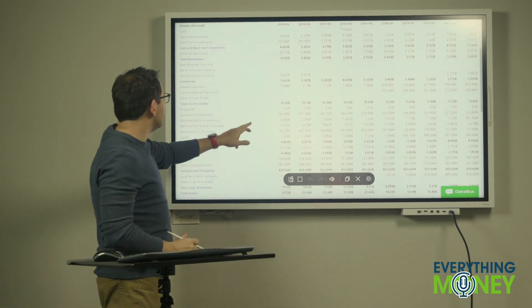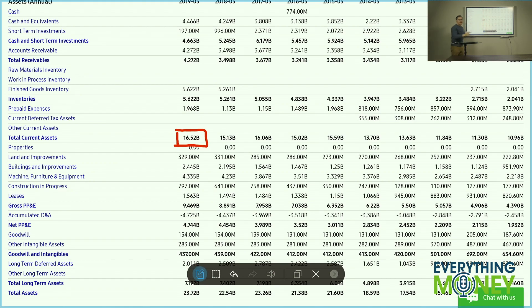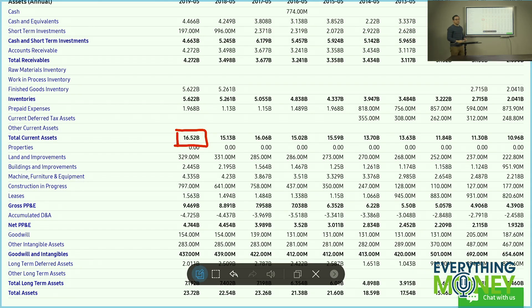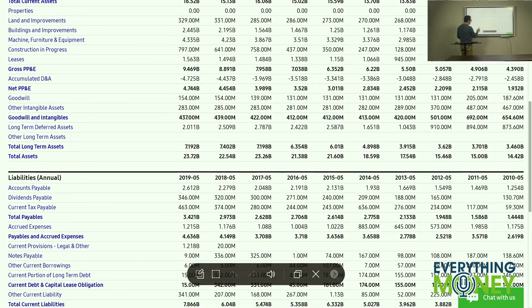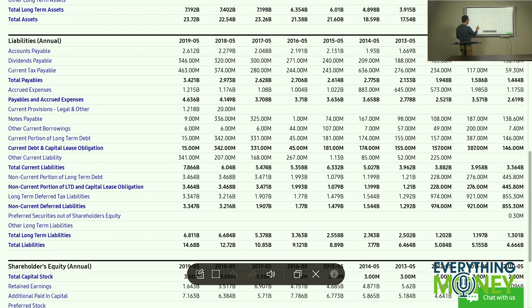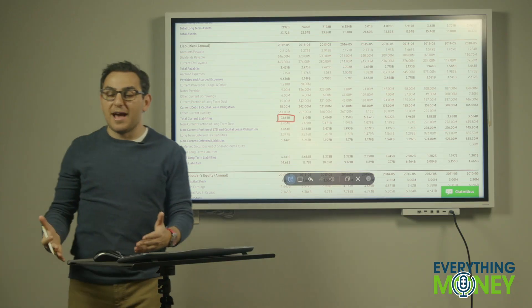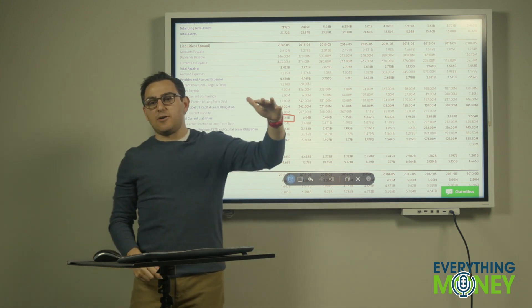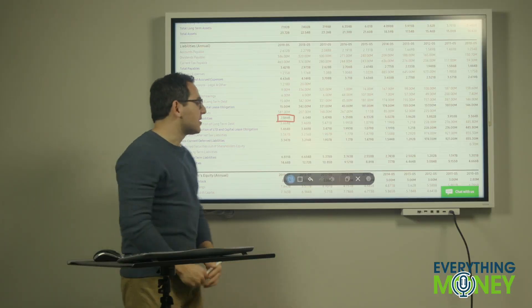One of the main things I want to look at is current assets — everything they have that can be converted to cash very quickly and very easily. Nike has $16.5 billion in current assets. Then you compare that to current liabilities — money they owe very quickly — which is $7.9 billion. That's about half. If you had $16,000 in your bank account and immediate bills totaling $7,000, you'd be fine. That's what I love to see.